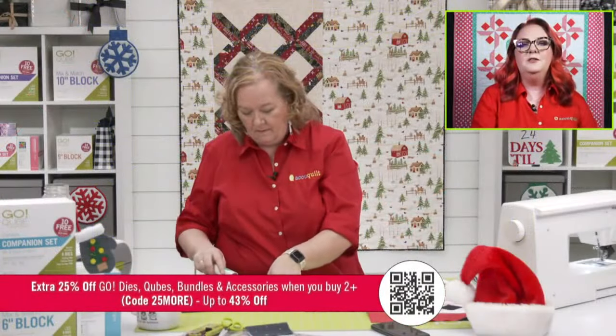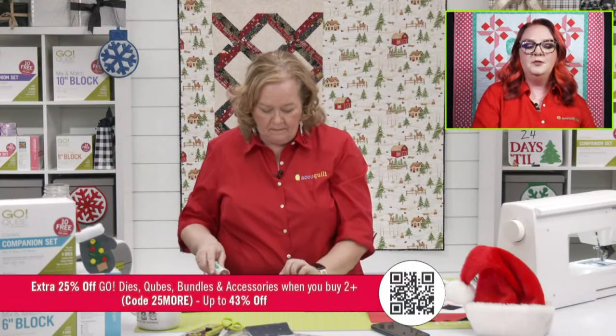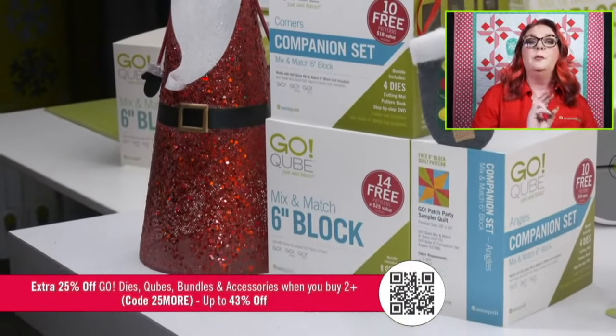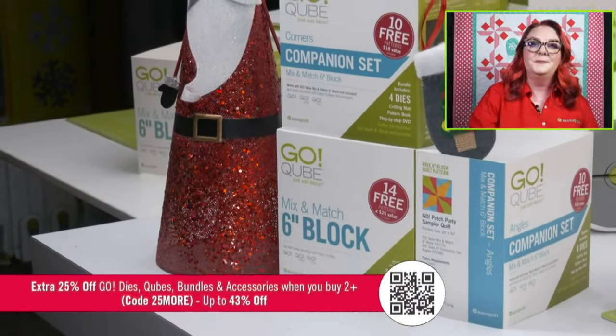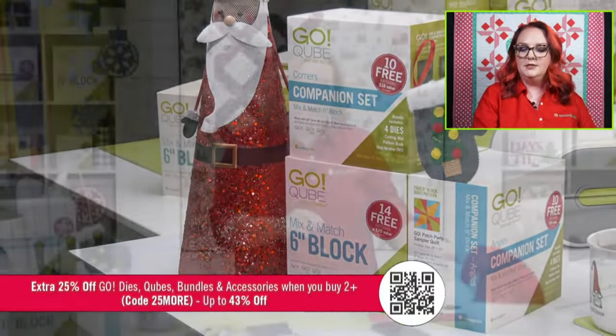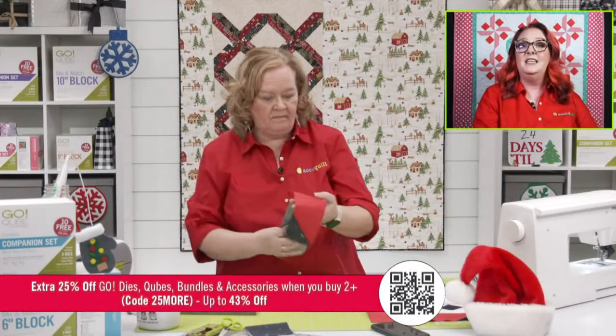We've got a fabulous promotion with the code 25MORE — you'll receive 25% off GO dies, cubes, bundles, and accessories when you buy two or more. We were talking about the four and eight-inch cubes and the companion sets. Those companion sets for the four and eight-inch cubes would be $97.50 each.